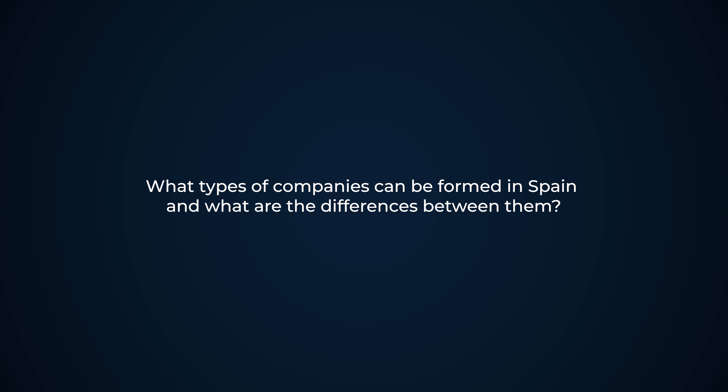What types of companies can be formed in Spain and what are the differences between them? There are different types of entities to be incorporated in Spain, but the most common ones are new companies, subsidiaries, and branches.